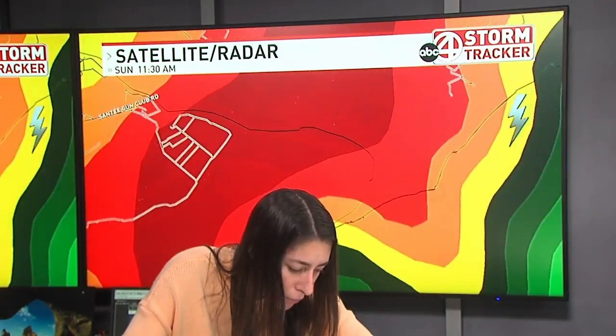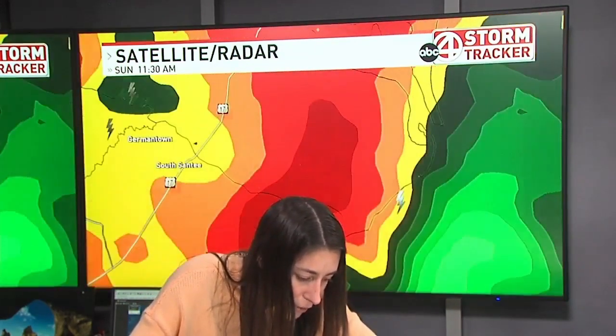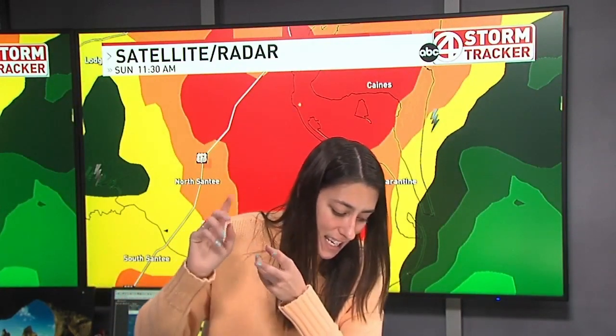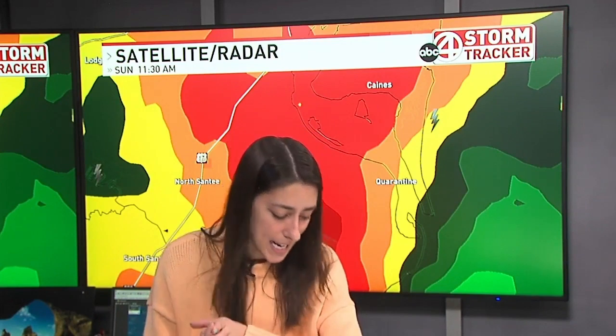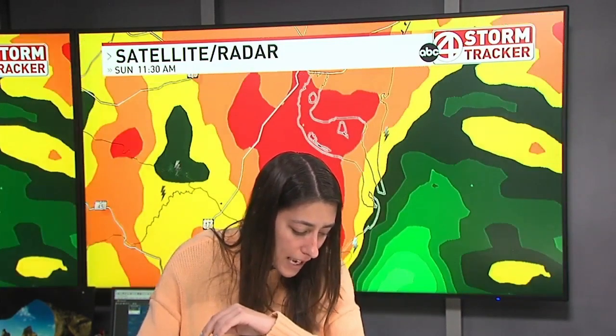I believe this is going to be the area that this tornado warning will be for. If you are up towards North Santee, even South Santee, I would still stay inside — Canes quarantine — these are all areas that you should be taking cover right now, just because there is some rotation. I believe that's going to be up closer to Georgetown County.